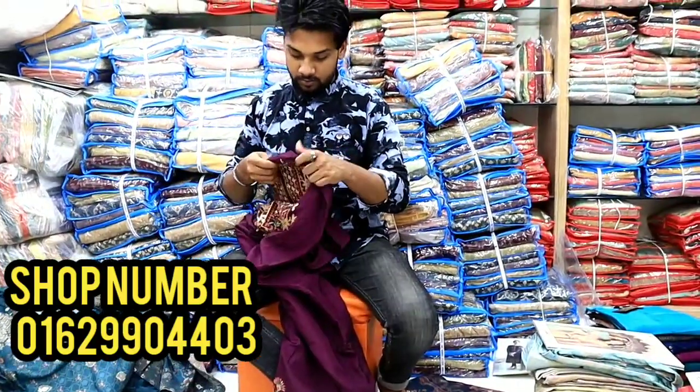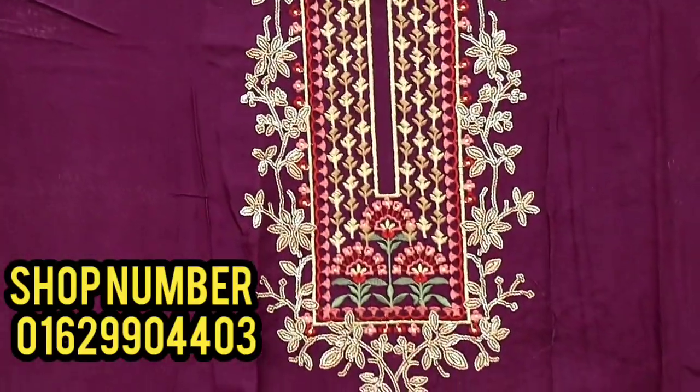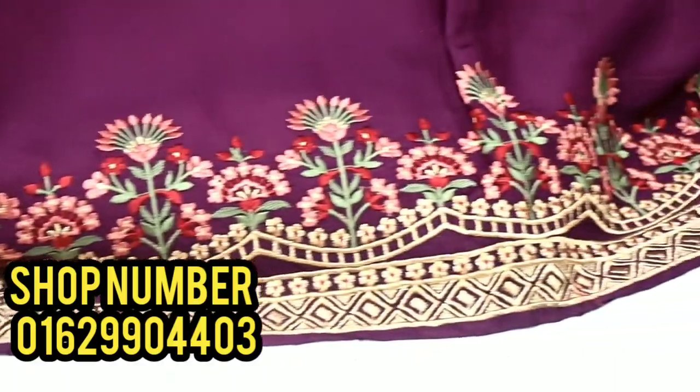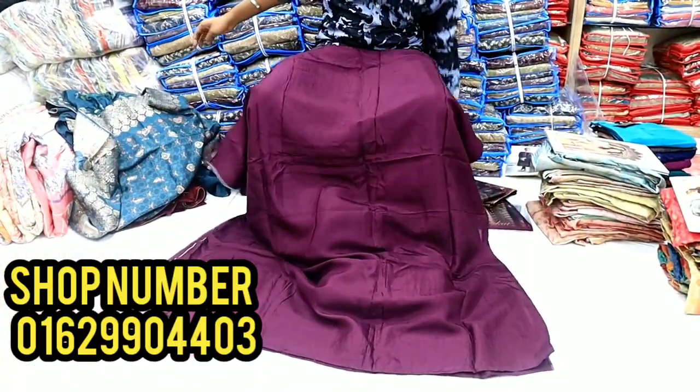This color is dark red. You can see the front part. The back part is plain. This is a dress — you can see how it is.